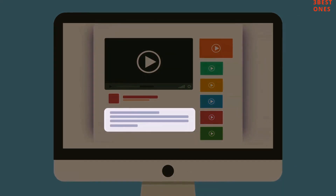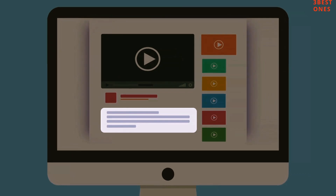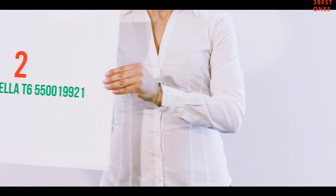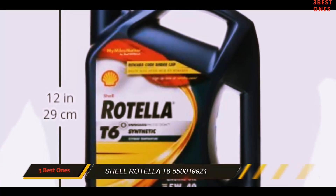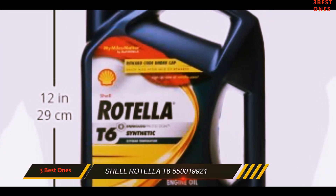Check out the description for more information and latest price. Coming in at number 2: Shell Rotella T6 550 million 19921.